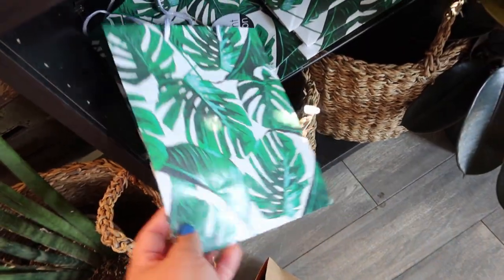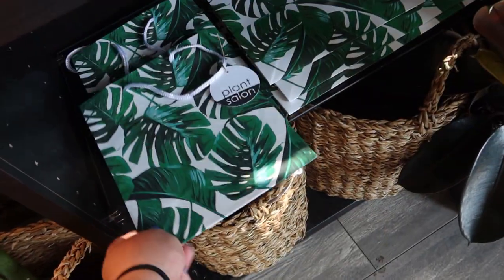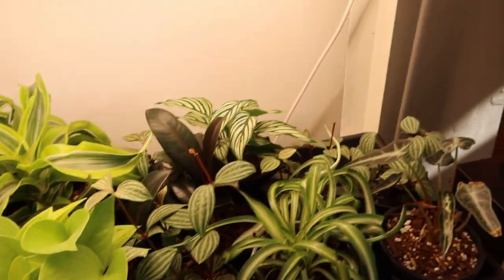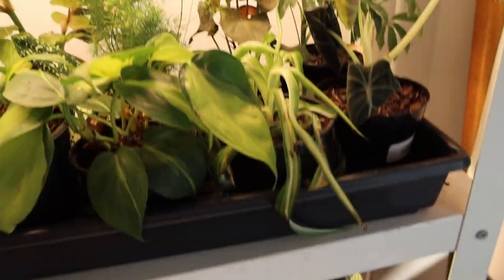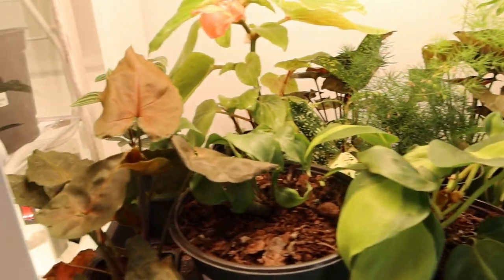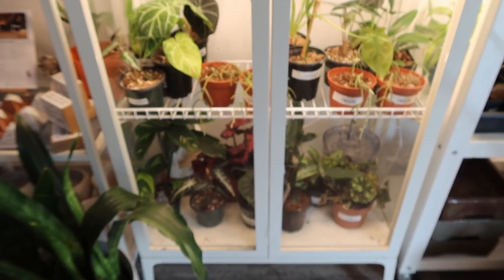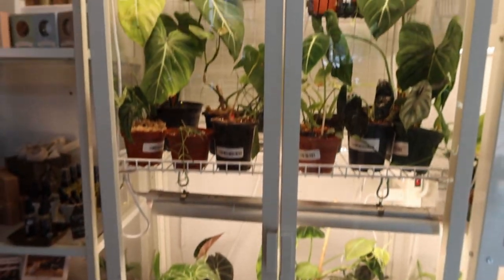There are gift bags — you might actually get one of those. Neon Pothos. That's their own greenhouse cabinet.